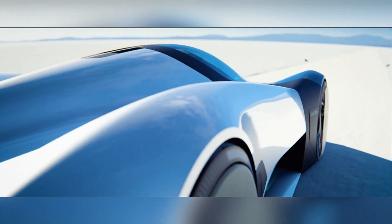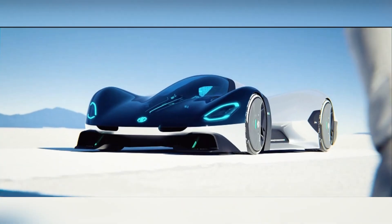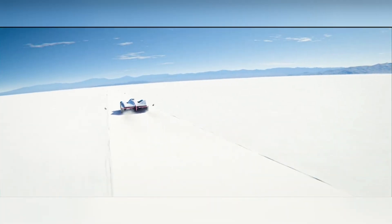Designed by MG with a singular goal to break world land speed records, the EXE-1A1 boasts a highly aerodynamic design and a supercharged engine, built purely for speed.